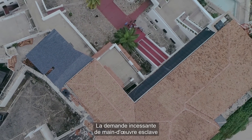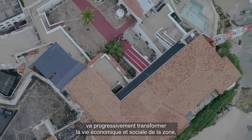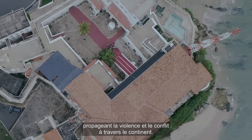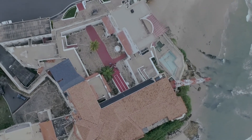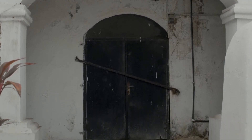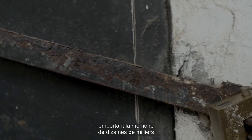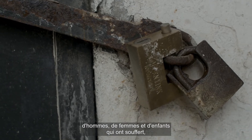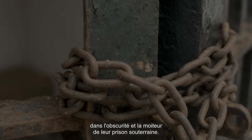The never-ending demand for slave labor from the Danes and other European powers will profoundly transform the economic and social life of the whole region, spreading violence and conflict throughout the continent. Today the slave dungeons have been sealed off, and with them the memories of tens of thousands of men, women and children who suffered, sometimes for months, in the darkness and dampness of their underground jail.